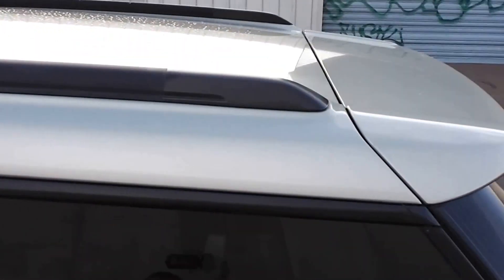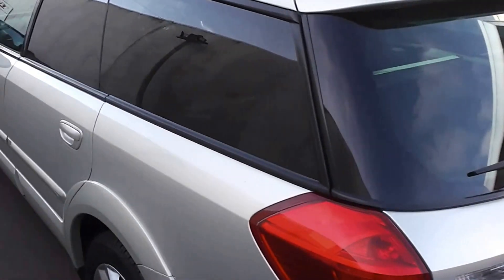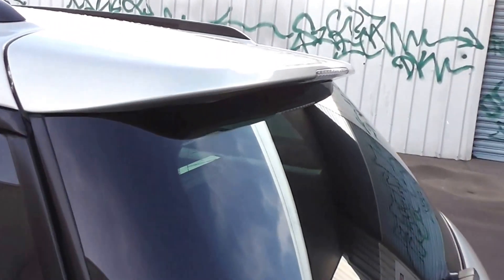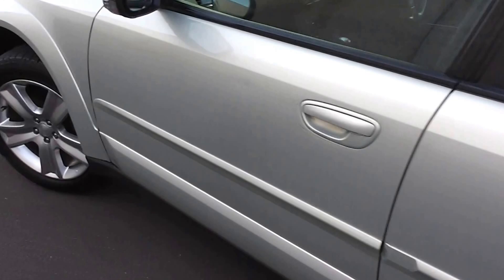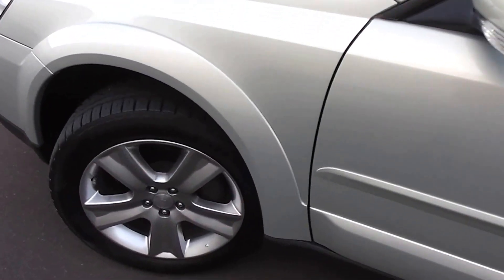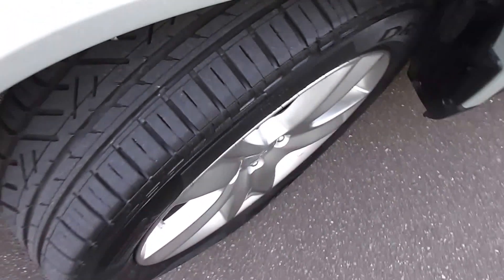It's got the factory roof rail racks, so you can fit the roof rails onto. There's tint on the rear windows for privacy, and it sits on a set of factory 17 inch alloy wheels — as you can see, there's plenty of rubber left on those tyres.